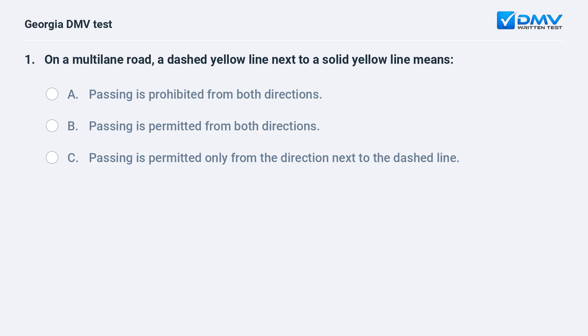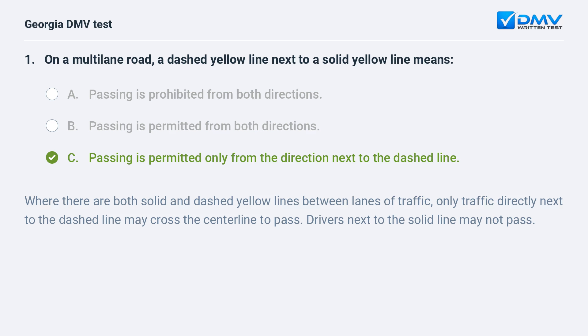On a multilane road, a dashed yellow line next to a solid yellow line means: passing is permitted only from the direction next to the dashed line. Where there are both solid and dashed yellow lines between lanes of traffic, only traffic directly next to the dashed line may cross the centerline to pass. Drivers next to the solid line may not pass.